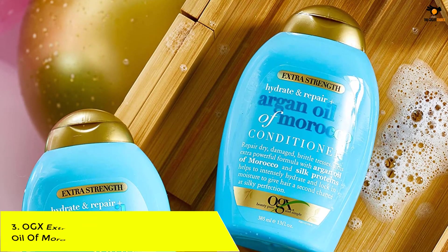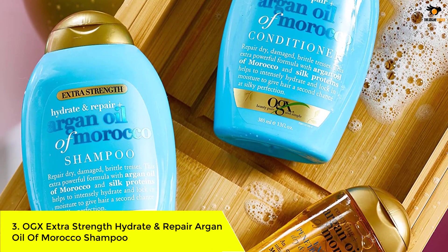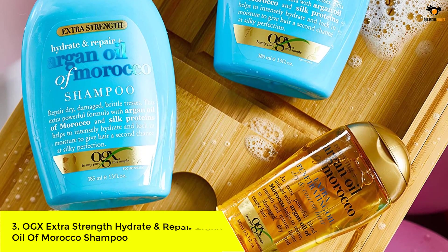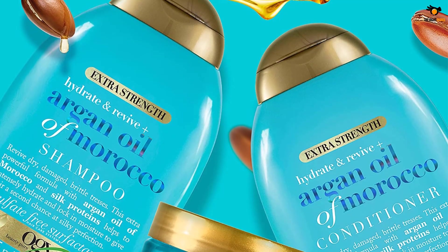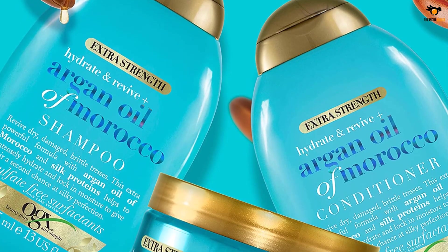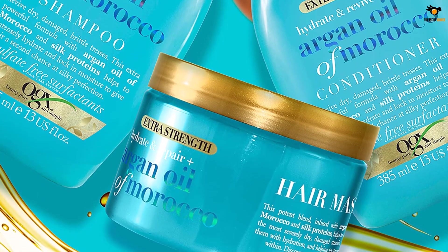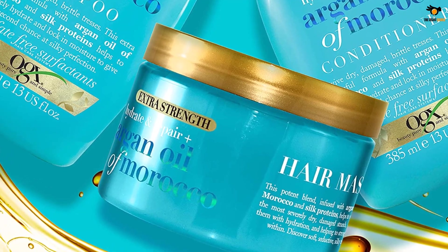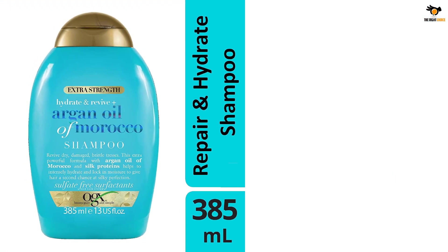Number 3: OGX Extra Strength Hydrate and Repair Argan Oil of Morocco Shampoo. Considered one of the best Moroccan oil shampoos, it comes infused with argan oil imported from Morocco and silk proteins. They hydrate hair and lock in moisture, leaving you with soft and silky hair. Suitable for dry and damaged strands, it strengthens them from within and improves strength and elasticity.